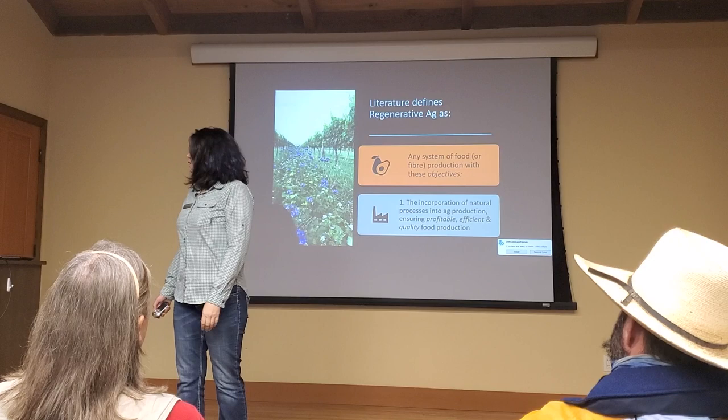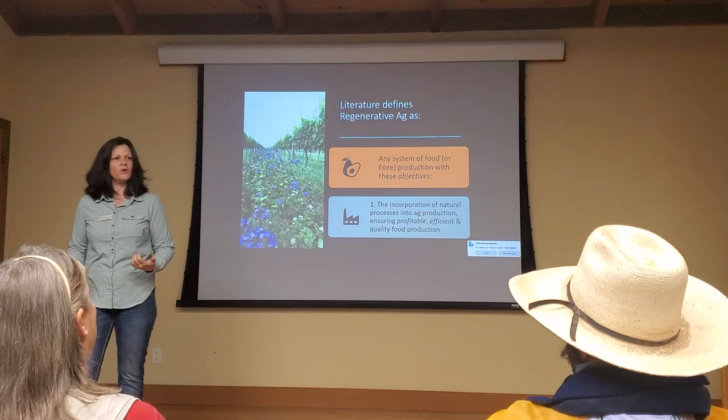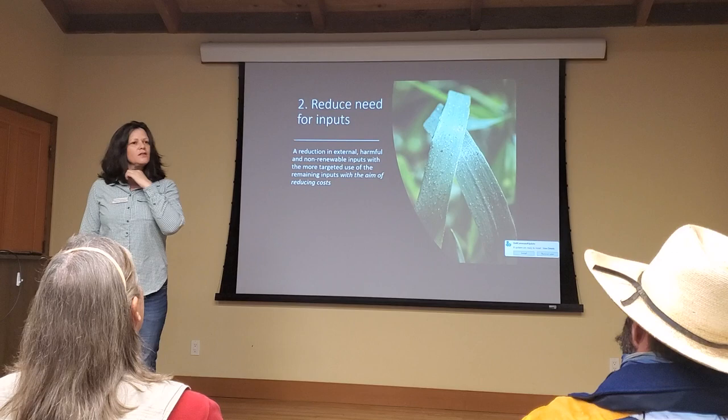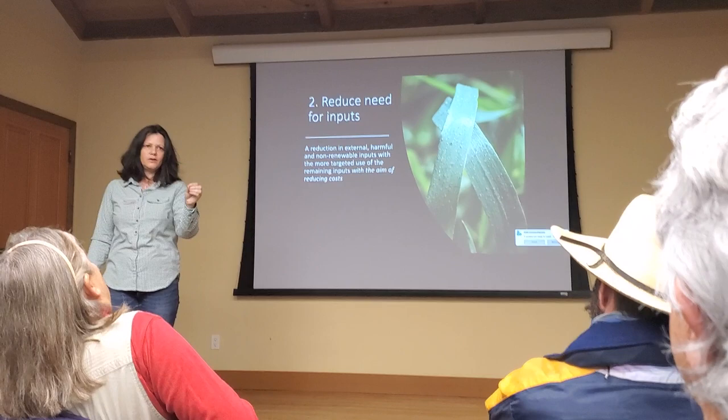The literature defines regenerative agriculture — is there any system that will go further with these objectives? Incorporating natural processes: how do I get in sync with nature? What used to grow here? What do these landscapes look like? And how do I harness that to ensure I'm profitable, efficient, and producing quality food? And reducing harmful external inputs, closing the loops, having a system that starts to function without all this stuff brought in. If you are using inputs, they're very targeted, very efficient, and they feed microbiology.